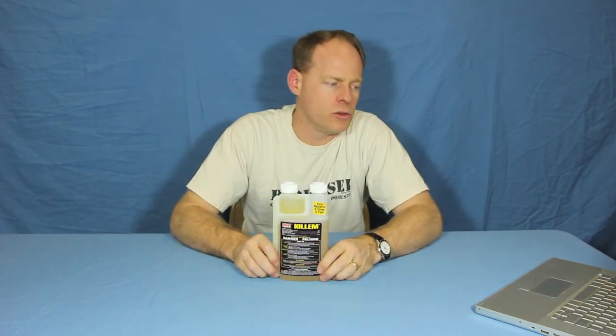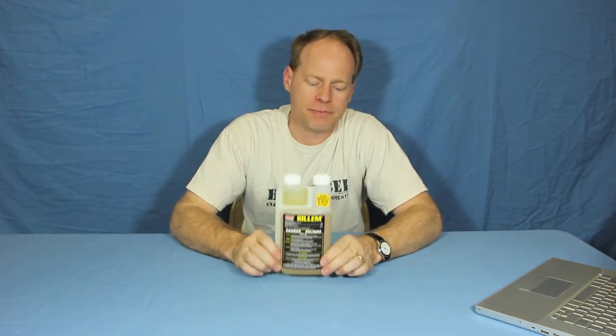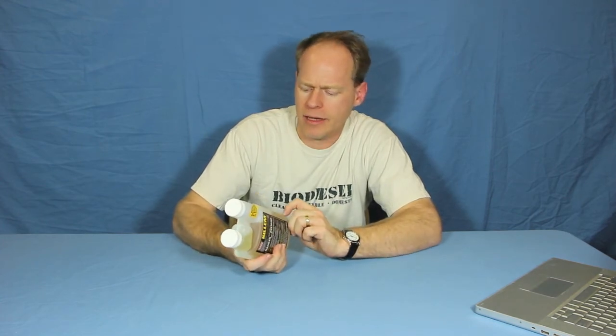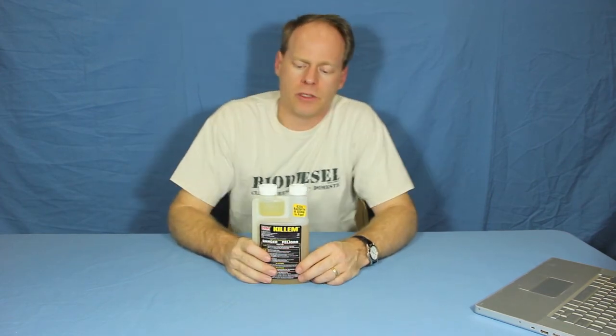Kill'em is available in a 16-ounce bottle. We also sell it in a two-pack and a four-pack, and you can get it by the case. We can ship it pretty much anywhere in the United States. It's got handy graduations down the side — ounces on one side and milliliters on the other for dosing it out.